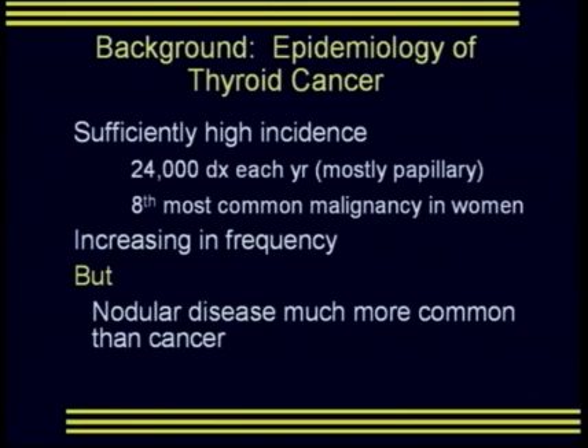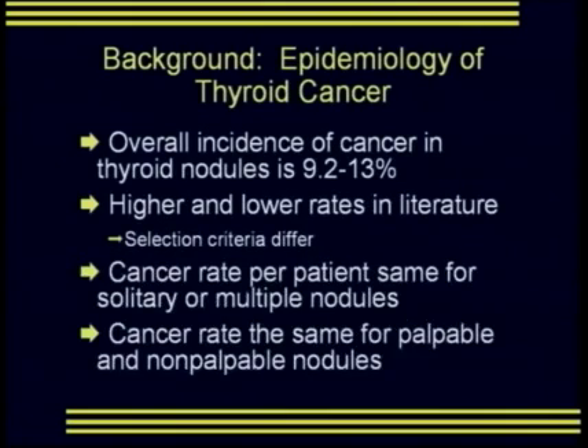A few words about thyroid cancer. Thyroid cancer is of sufficiently high incidence — 24,000 new diagnoses each year — to make it an important diagnosis for us to identify. It's the eighth most common malignancy in women, and it's increasing in frequency across the world. But nodular disease of the thyroid is much more common than thyroid cancer.